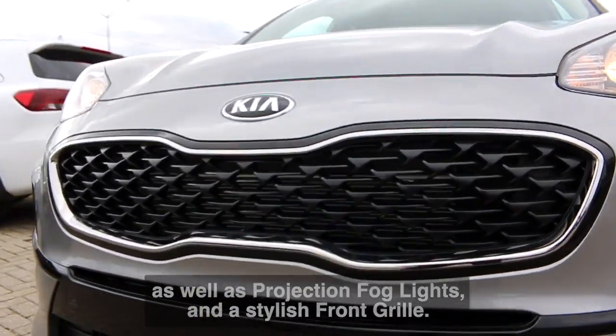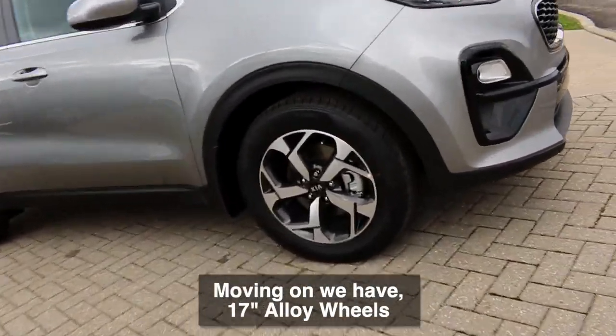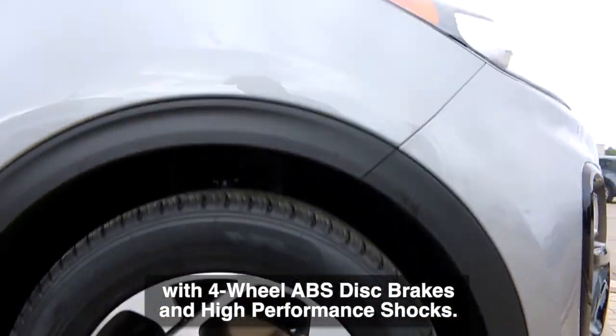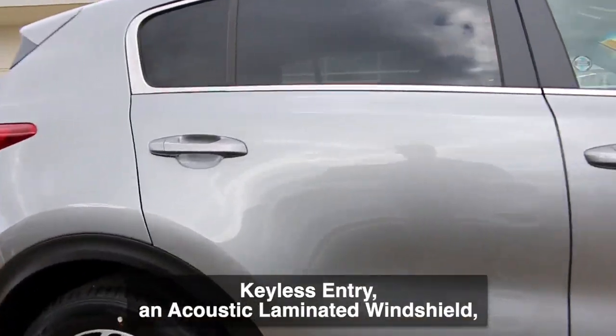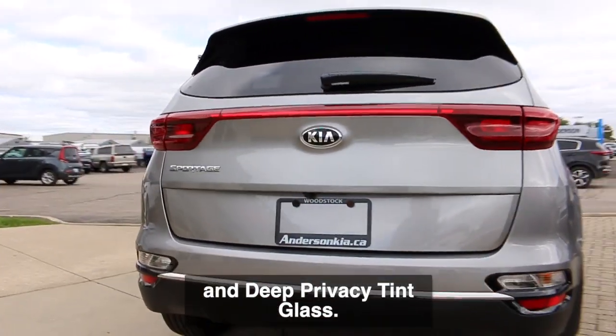Moving on, we have 17-inch alloy wheels with four-wheel ABS disc brakes and high-performance shocks. This model also includes power heated side view mirrors, keyless entry, an acoustic laminated windshield, and deep privacy tint glass.